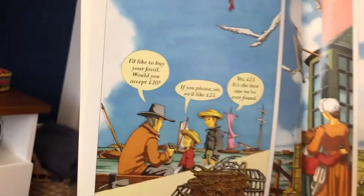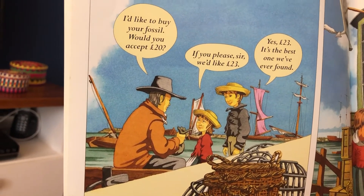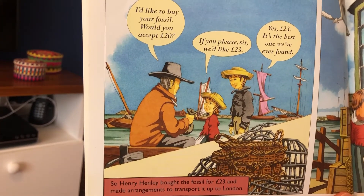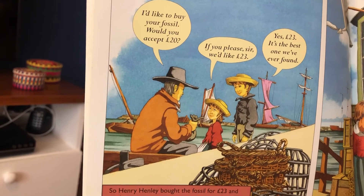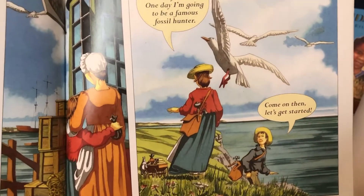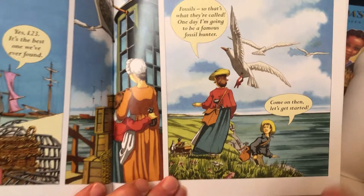The next day, someone came to talk to the children. I'd like to buy your fossil. Would you accept £20? If you please, sir, we'd like £23. Yes, £23. It's the best one we've ever found. So Henry Henley bought the fossil for £23 and made arrangements to transport it up to London. Perhaps it's in these boxes here. Fossils — so that's what they're called. One day, I'm going to be a famous fossil hunter. Come on then, let's get started, said Jo.